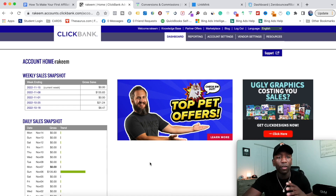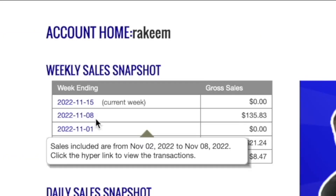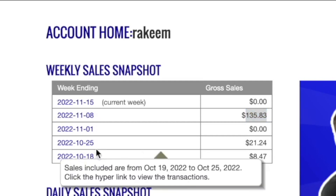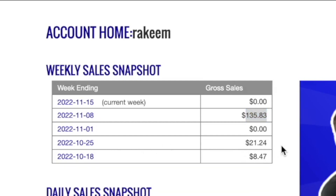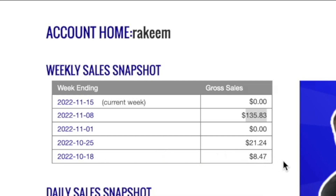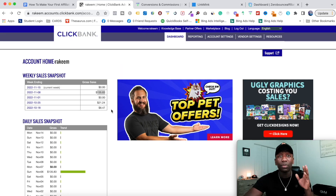The first result we're going to be looking at is coming from ClickBank.com. November 8th, I had $135.83 for the week. For the week of the 25th, I had $21.24. And then for the 18th, I made $8.47 for that particular week. Now that's for this particular income stream. Let's go to another one.